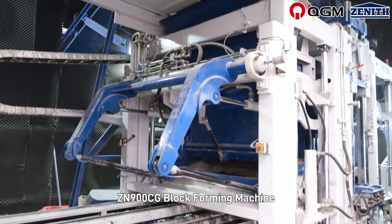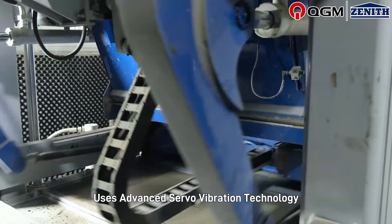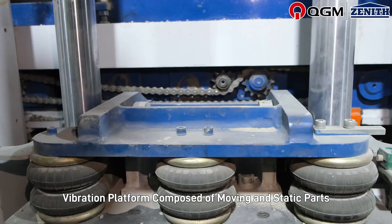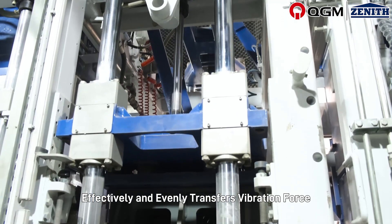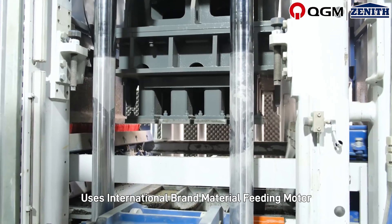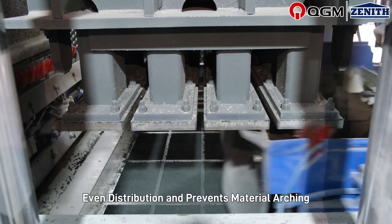The ZN 900 CG block forming machine uses advanced servo vibration technology. The servo control system vibration platform is composed of moving and static parts, effectively and evenly transferring vibration force. It uses an international brand material feeding motor with a reciprocating feeding system that ensures even distribution and prevents material arching.